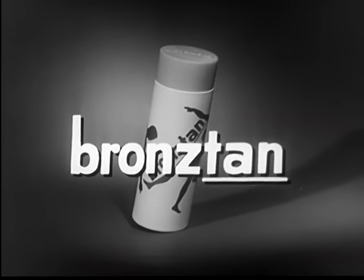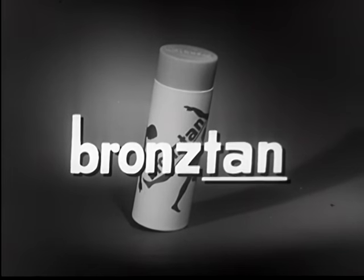Even blondes, redheads, and fair-skinned brunettes are now acquiring flattering, healthy-looking bronze tans.